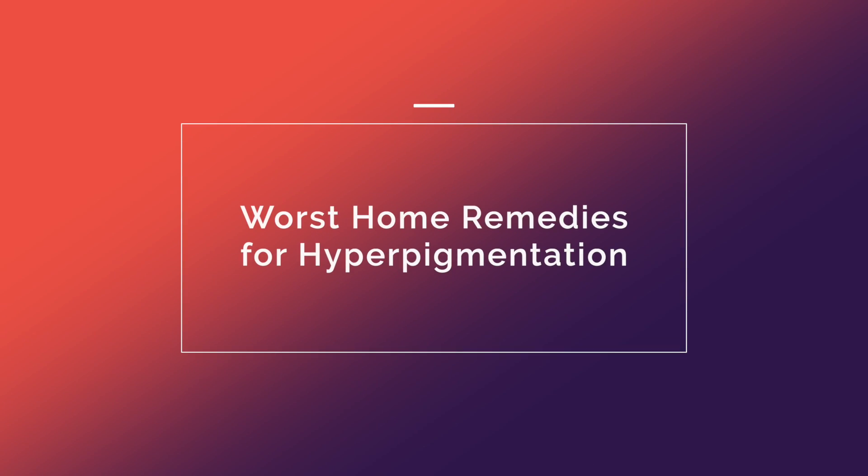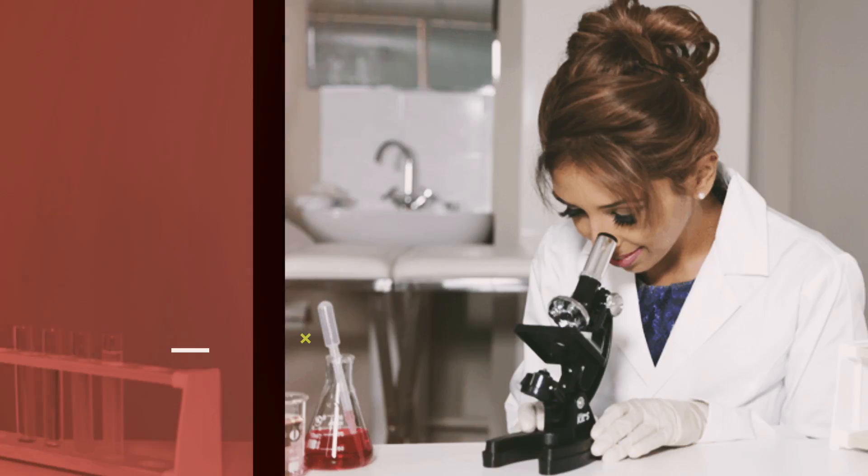Today's video is all about the worst home remedies for hyperpigmentation. Now hyperpigmentation is my greatest passion. I follow me on Instagram at The Hyperpigmentation Clinic and I've treated about 30,000 cases of pigmentation for skin of colour with a 95% success rate. I actually formulated the world's first pigmentation treatment for skin of colour of a professional grade, and also the world's first dark circles periorbital pigmentation treatment for skin of colour. So pigmentation is my passion and my love and the thing that I have geeked out hard on.